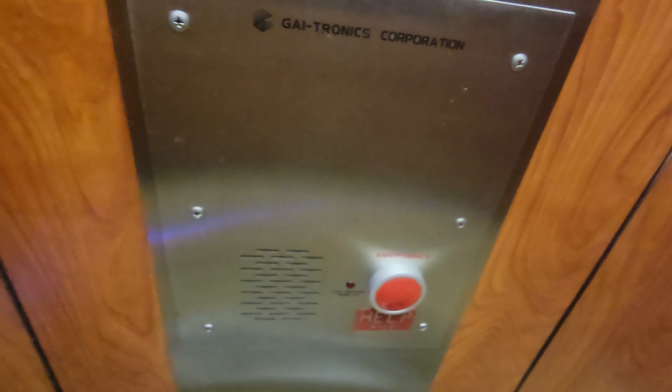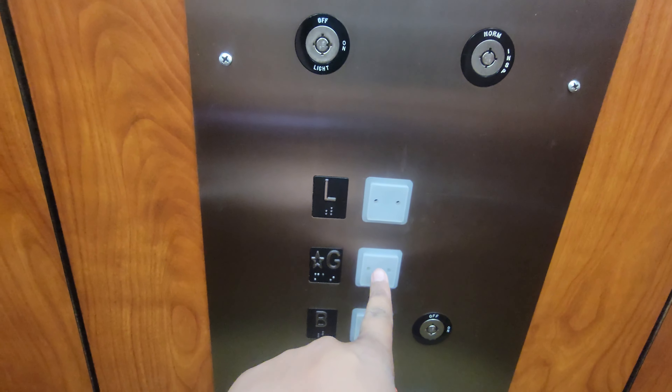What a tiny elevator this is. I mean, seriously, who knows how tiny this is. Certificates here, emergency phone buttons there, and capacity: 1400 pounds. So tiny.